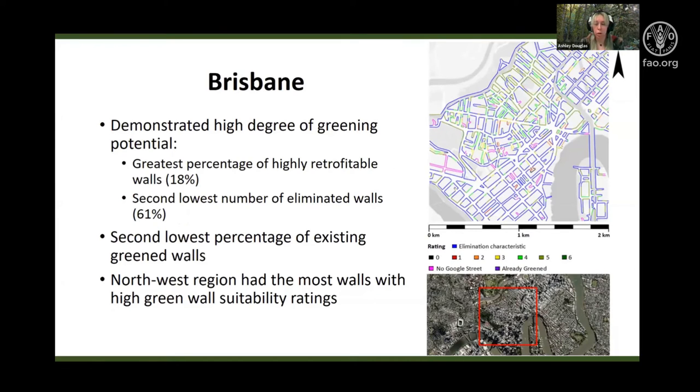Brisbane demonstrated a similar green wall potential to Sydney and Melbourne, with the highest percentage of highly retrofitable walls and the second lowest number of walls eliminated at 61%. Despite having a green wall potential, Brisbane had the second lowest percentage of existing green walls already. For Brisbane, the north western region had the most walls with a high rating, particularly due to property boundaries with no attached structural regulations or issues.